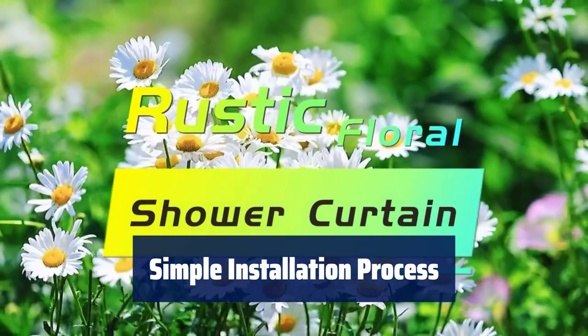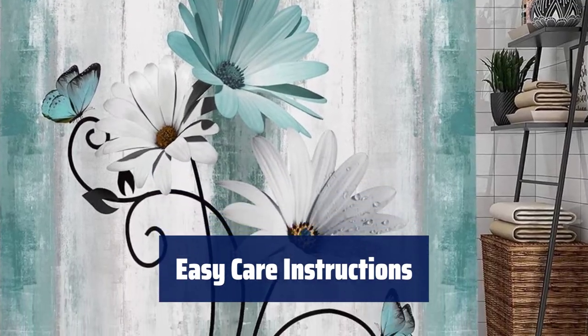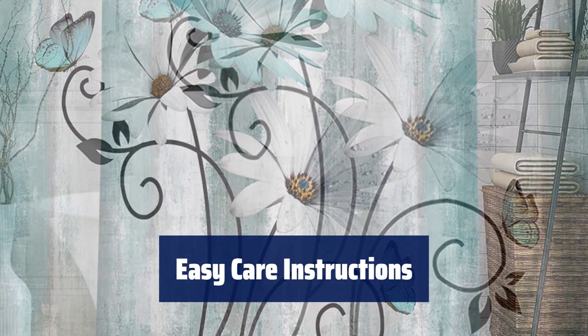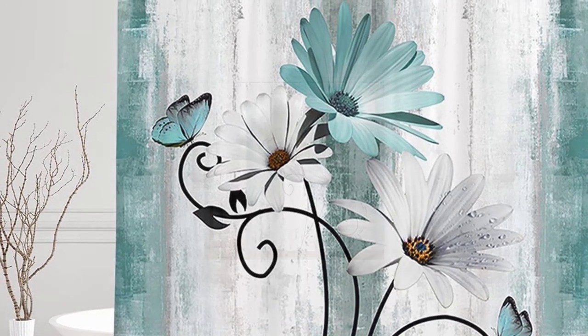Easily decorate your bathroom, wall, or window with this unique set. To maintain the quality of your shower curtain, simply hand wash or machine wash with cold water — avoid direct sunlight and bleach for best results.